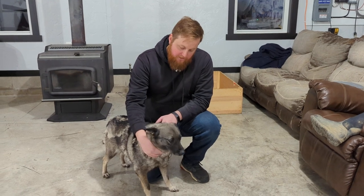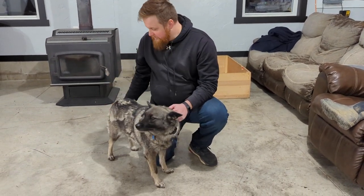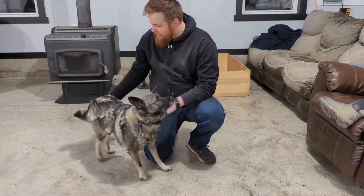She just had a litter of four herself and they're weaned now and doing well. They're starting to find new homes, and she is just one of the beautiful puppies that we have.